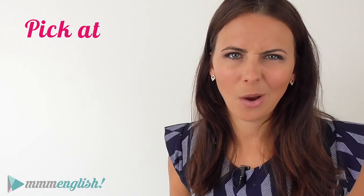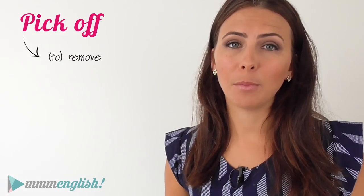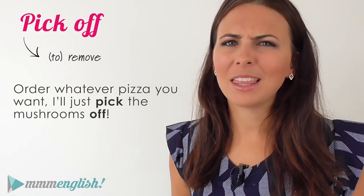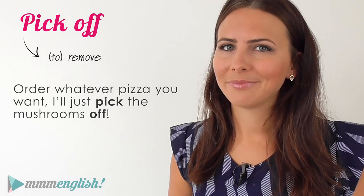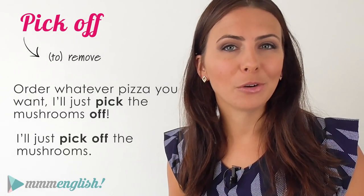"Pick at" can also mean to touch something many times in an annoying way — it's often used with sores. "Pick off" means to remove, and this phrasal verb is separable, so the words can be separated. For example: "Order whatever pizza you want, I'll just pick the mushrooms off." Or: "I'll just pick off the mushrooms."